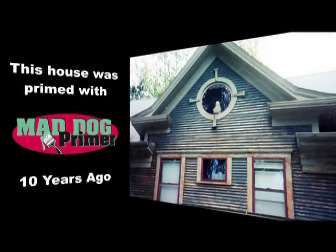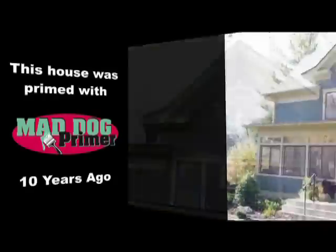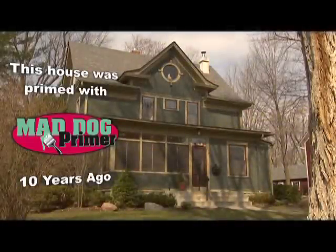This peeling house was treated with Mad Dog Primer 10 years ago. Here's the same house today. As you can see, it looks like it was painted last year.